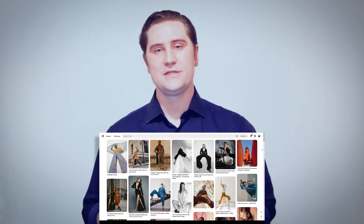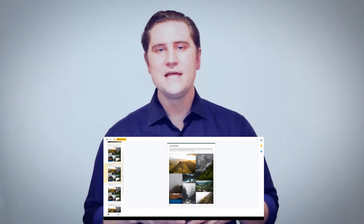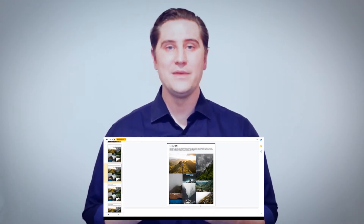Always do a mood board. This is where you — either on Pinterest, a Google Sheet, or a PowerPoint — pull together photos that inspire you, ones that you would like your images to emulate. You pull as many of those together and put them in one place. That allows your team and yourself to see what the goals are, what kind of imagery you would like to achieve with your own photographs.